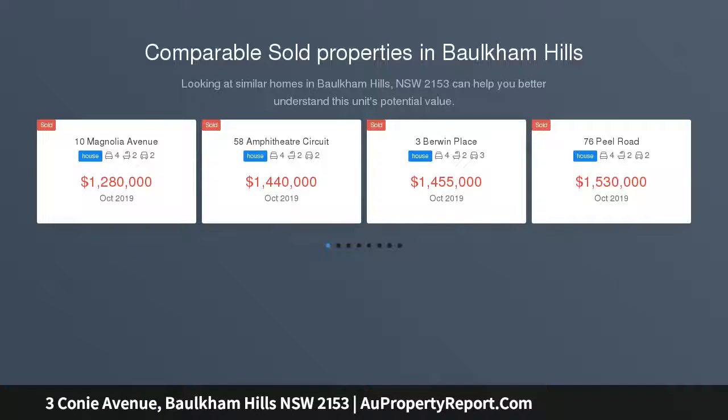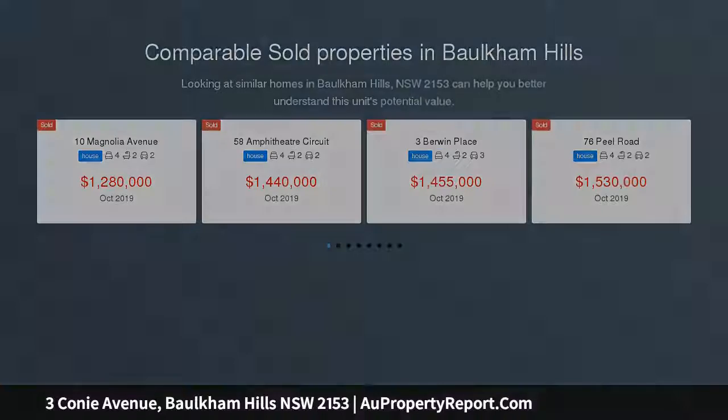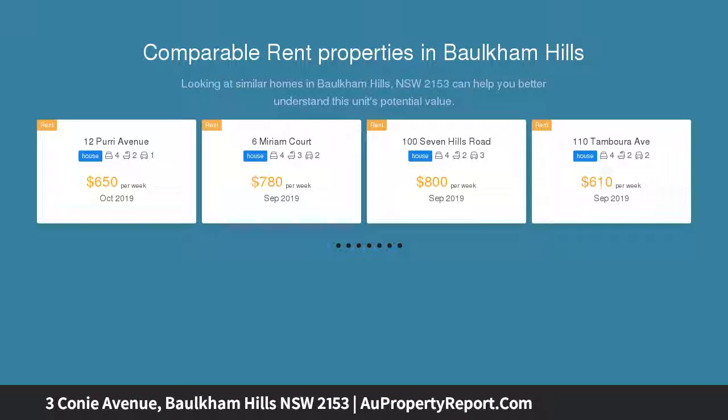This rare R4 zoning is offered to the market with bundles of opportunity for development or investment, located only a moment's walk to city buses and an 850m walk to Stockland Mall, Baulkham Hills. The location is second to none.